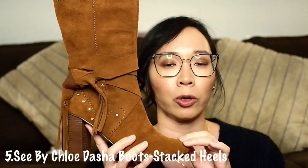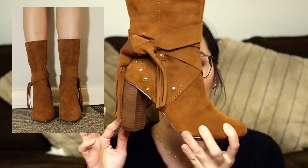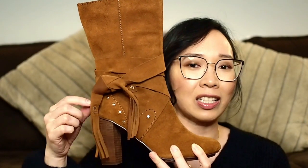Keeping on with the Chloe family — don't be scared, I don't have a ton of Chloe shoes. These are two pairs of boots from C by Chloe, which is their less expensive line. The first pair is the C by Chloe Dasha boots. I absolutely love the color — it's a gorgeous cognac. These are the stacked heel boots and I really love the detail, but if I'm being honest, this pair is a little bit high for everyday wear.